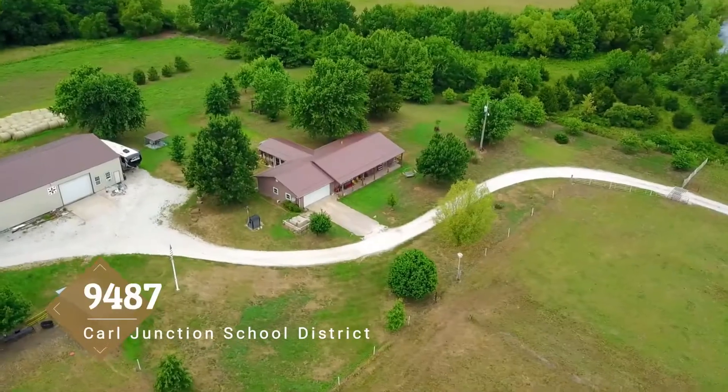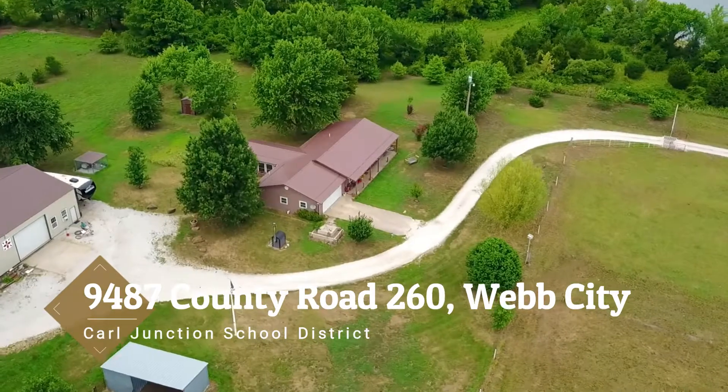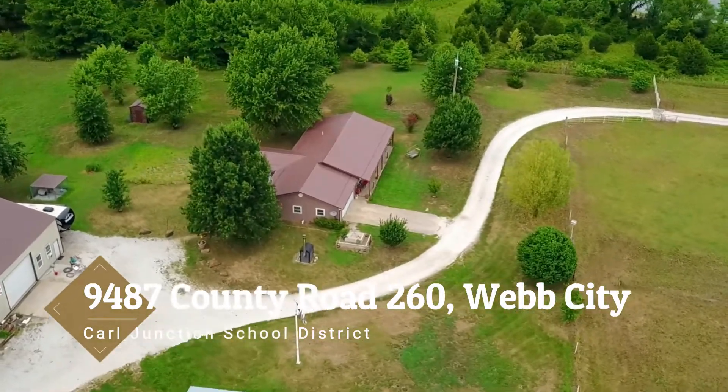It sits a few minutes outside of Carl Junction in Webb City. 82 acres, house and a shop, Carl Junction School.